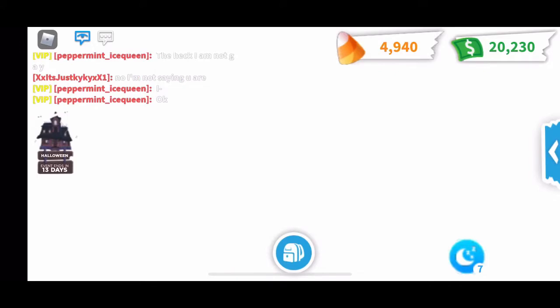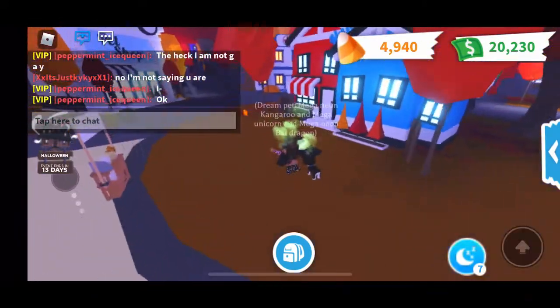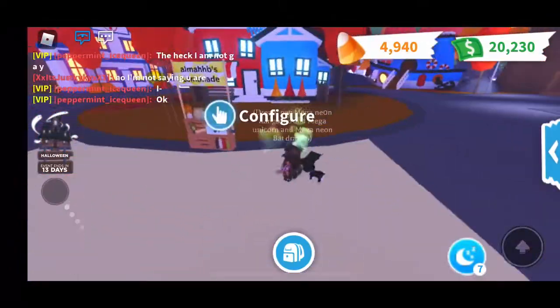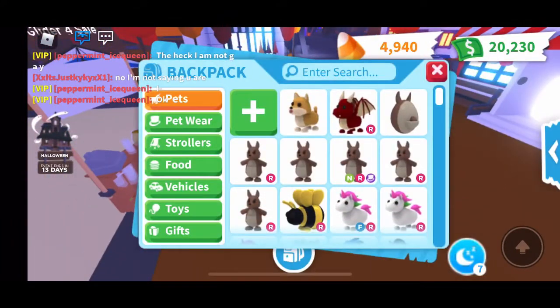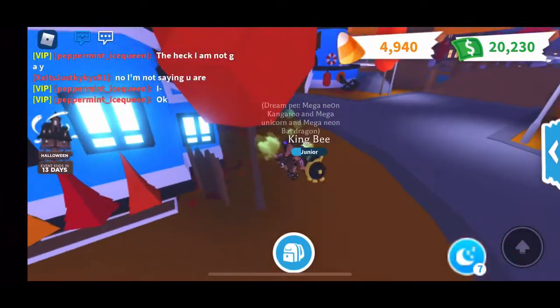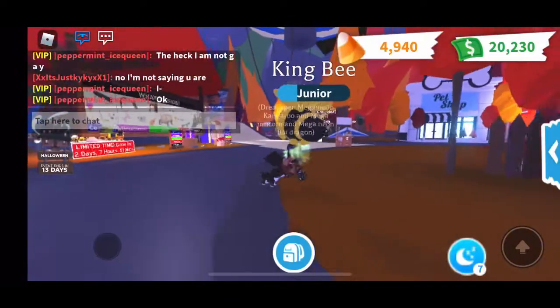I actually haven't bought eggs in about a couple of days or a week, and that's how you don't lose that much money, which I'm actually super happy about. Also, don't buy the gifts. I don't really buy the gifts even before because it's really hard to get legendary. I actually got legendary out of the small gift, but that's only a 0.5% chance. So I wouldn't buy the gifts. Of course, if you want, you could buy eggs from time to time, but saving your money is the best thing to do.